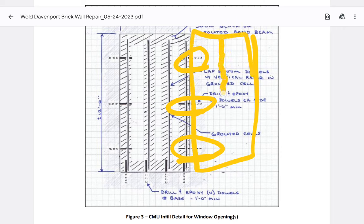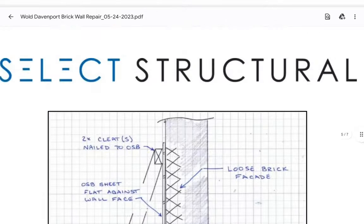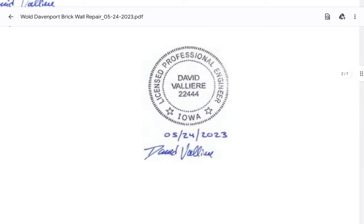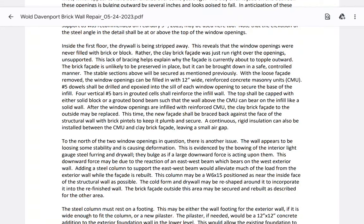The dowels help out two sides in that zone, but it's limited — only three dowels. So this wall system over here gets practically nothing depending on how these bricks bond with the neighboring bricks. This is good stuff for anyone starting a class action lawsuit — this is the content. Getting back to the document: it can be brought down in a safe and controlled manner. The stable sections above will be secured. The window openings can be filled — the word is 'can,' not 'must.'